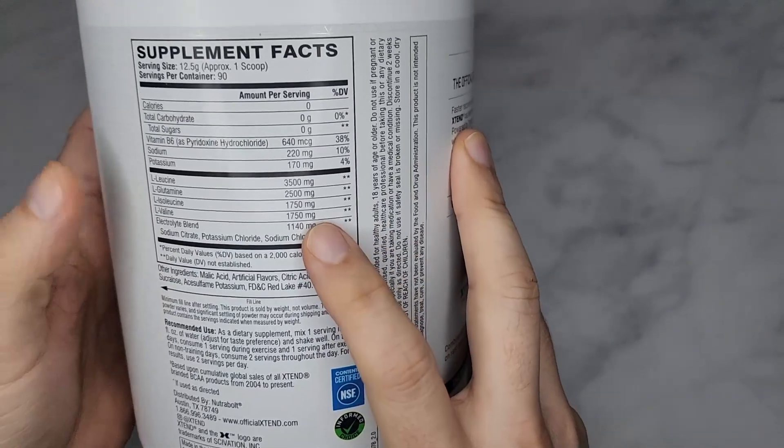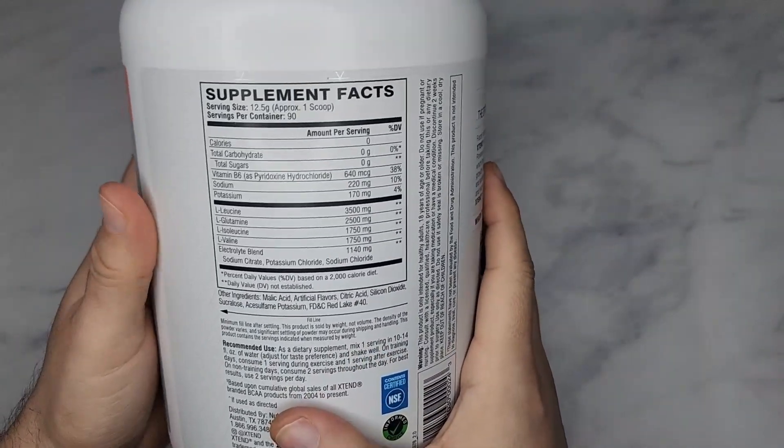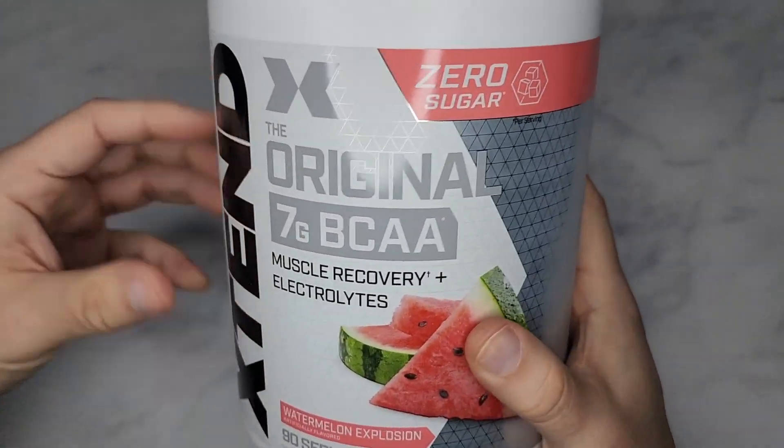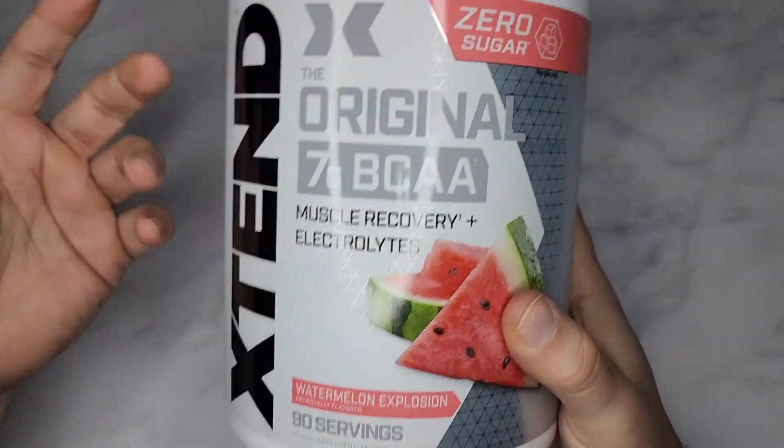So this is an essential BCAA, meaning that your body cannot make it. You have non-essential amino acids that your body creates, and then you have essential amino acids that you have to ingest through food.